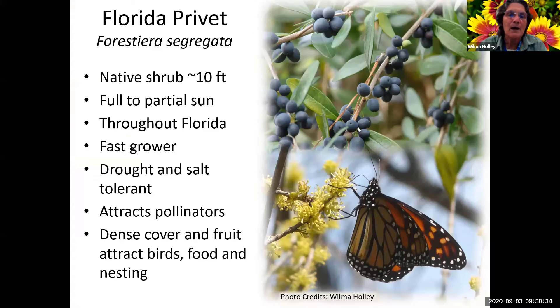Florida privet is a shrub that gets up to about 10 to 12 feet, full to partial sun, drought and salt tolerant, and a pretty fast grower. It's not listed as a pollinator attractor because it blooms in January and we don't have as many pollinators around in January. But when nothing else is blooming, the butterflies and pollinators go to it, so it does attract pollinators at that time of year in warmer areas.